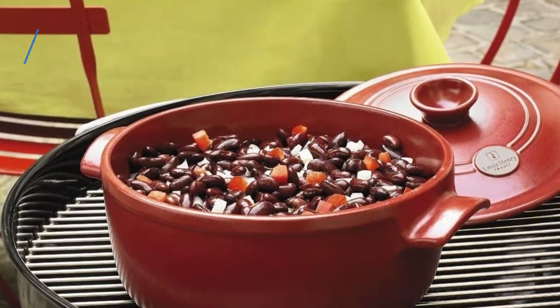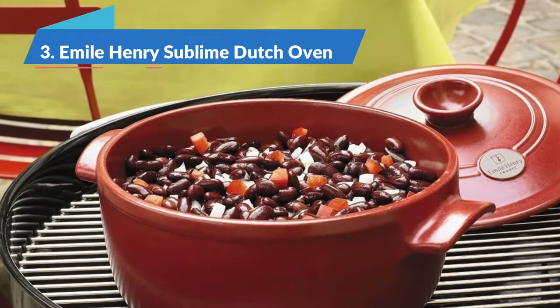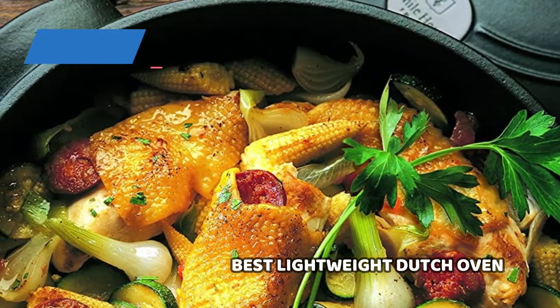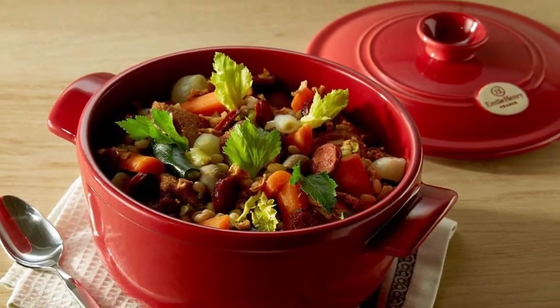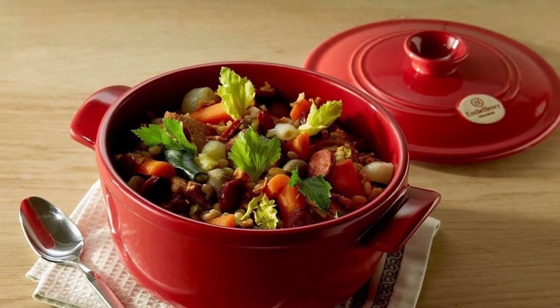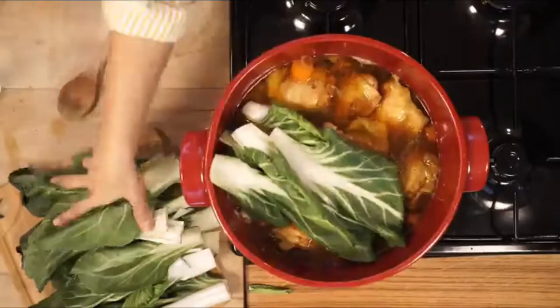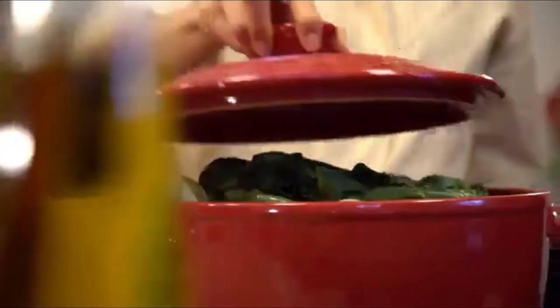Moving on to the next, the Emile Henry Sublime Dutch Oven, best lightweight Dutch oven. This pick was one of the winners of our 2022 Kitchen Gear Awards. It impressed our kitchen appliance lab pros thanks to its innovative material, which is a new ceramic that makes the pot notably lighter than standard cast iron Dutch ovens. The 6-quart version comes in at just 7.5 pounds.